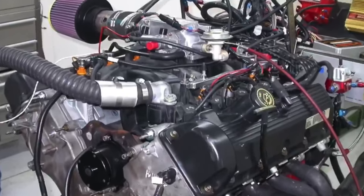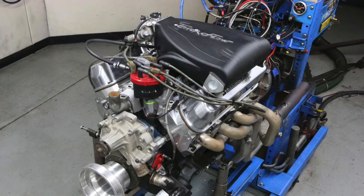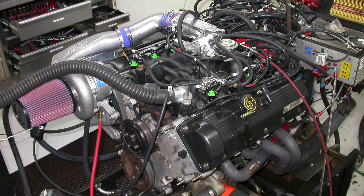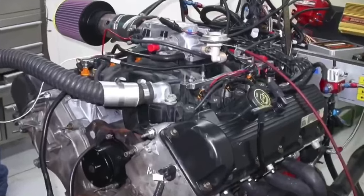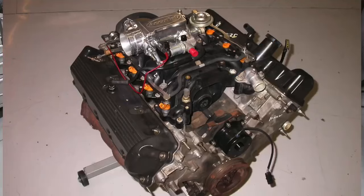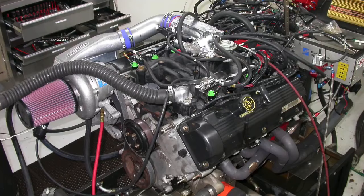Versus four six two valve EFI - which one makes more power stock, which one makes more power modified, which one makes more power under boost, or do they both do the same thing? In this video we're going to compare a five liter 302 Ford Mustang engine to a four six two valve Mustang engine. We're going to compare them stock, modified, and with centrifugal superchargers.